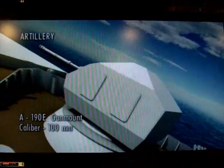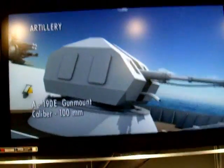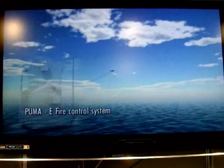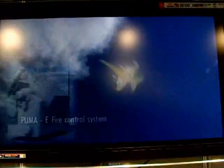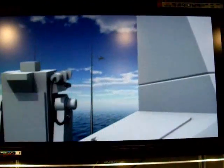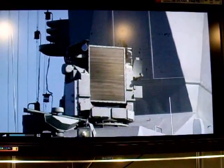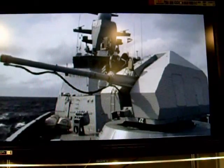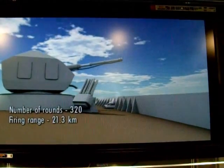The 1A-119E automatic 100mm gun mount is seated in the forward position. The Puma-E fire control system provides radar targeting against surface and air targets. Total ammunition complement comprises 320 rounds, including 8 rounds inside the feeder. Maximum range of fire is 21.3 km.